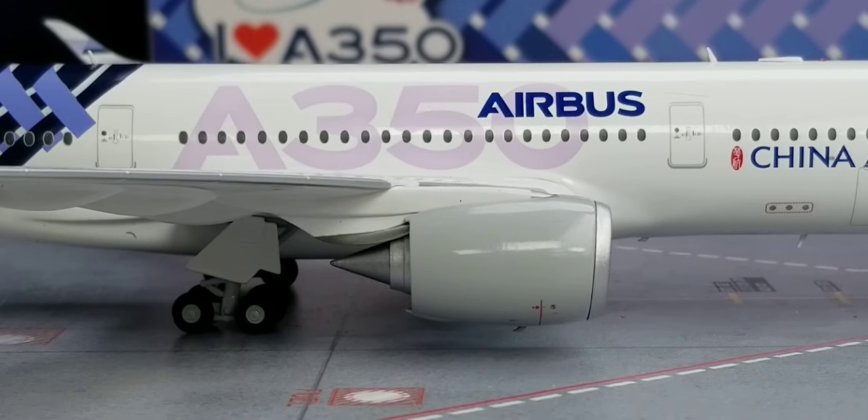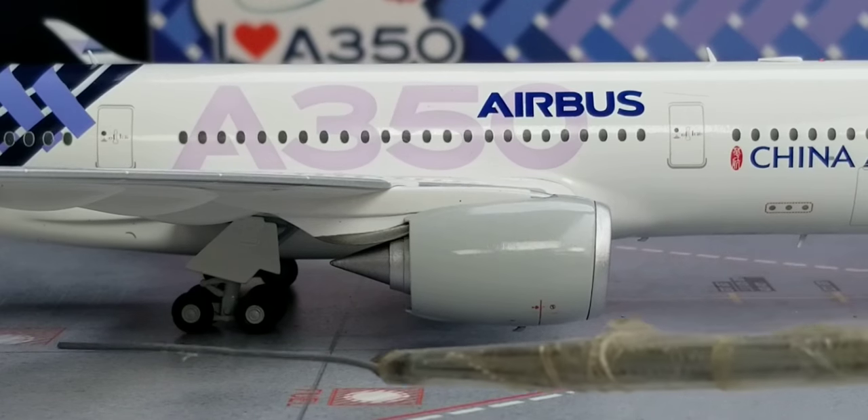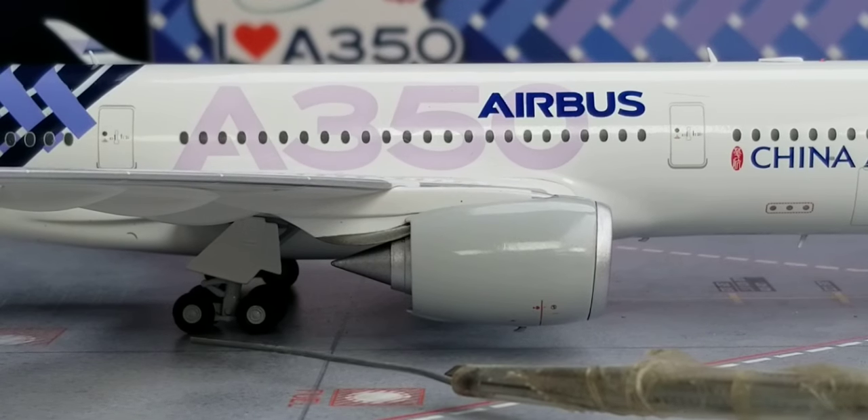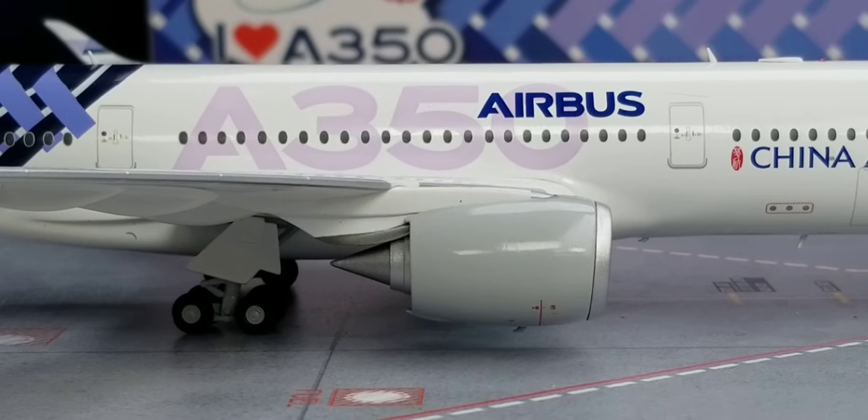Now looking at the center of the aircraft on the starboard side, you see the Airbus A350 billboard title at the center of the fuselage. You also see the Rolls-Royce Trent XWB-84 turbofan type engines with engine cones, and the side visual view of the landing gears featuring landing gear struts and landing gear doors on this side of the aircraft.